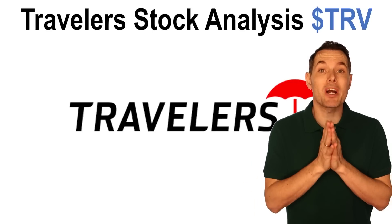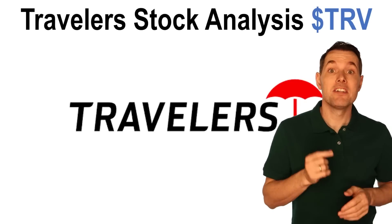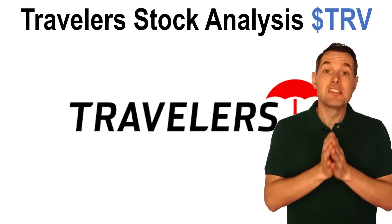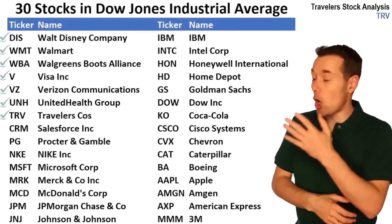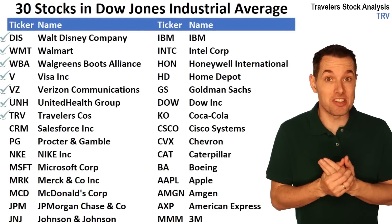Hi, I'm Jimmy. In this video, we're analyzing Travelers stock, ticker symbol TRV. This video is part of our Dow 30 series, where we're analyzing all 30 companies in the Dow Jones Industrial Average.